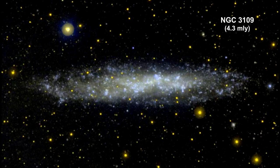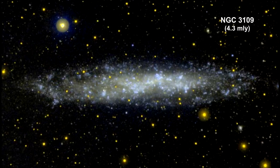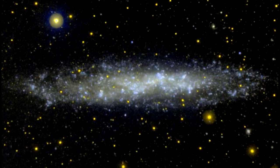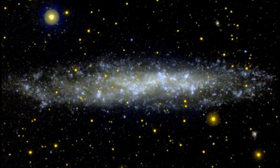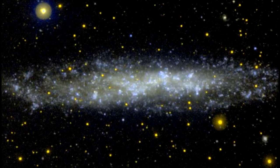NGC 3109 looks like a small spiral galaxy. If it is a spiral galaxy, it would be the smallest in the local group. It is oriented edge-on from our point of view and may contain a disk and a halo. It does not appear to possess a galactic nucleus, but it does seem to contain an unusually large number of planetary nebulae.